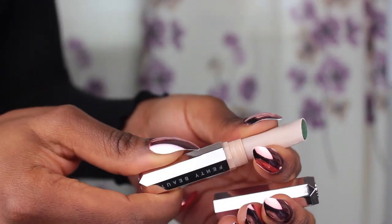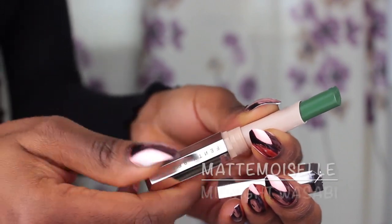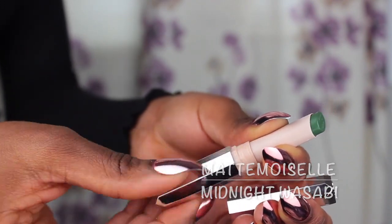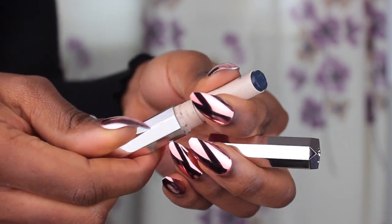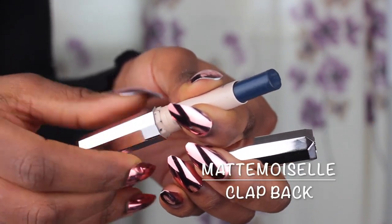And as usual, it made my teeth look yellow — so sad. Next we're going to try 'Midnight Wasabi.' This is what it looks like on my lips — it's not bad. I like this one, I like the color.